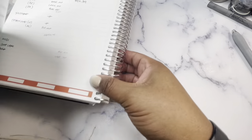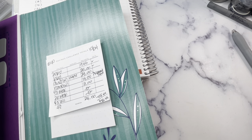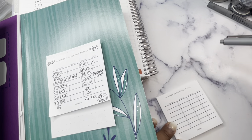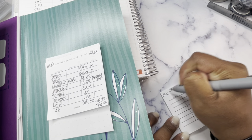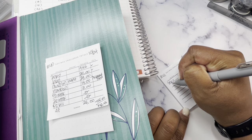Hey planner friends, it's Nia. Welcome to Life with Nia. It is time to get into some savings — happy Savings Saturday! We are on week 41 of our 52 weeks of savings, so let me fill out my little sheet here.